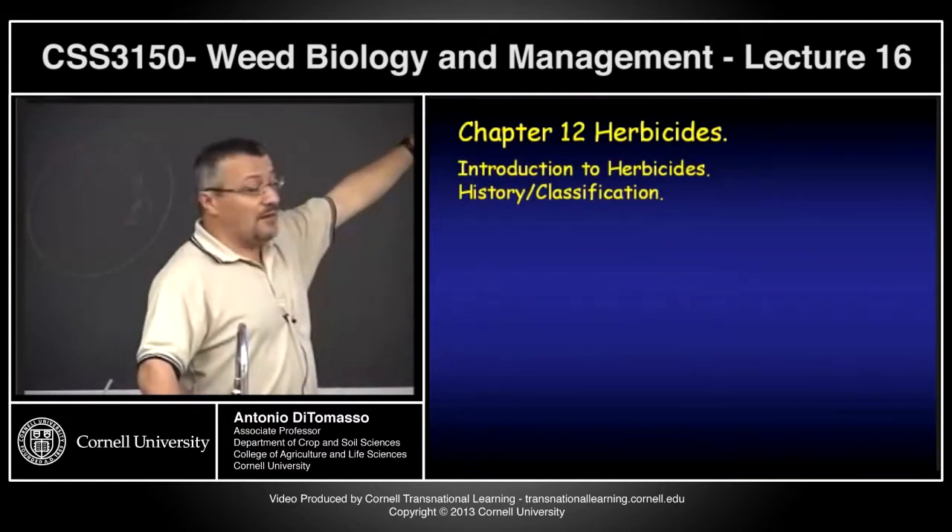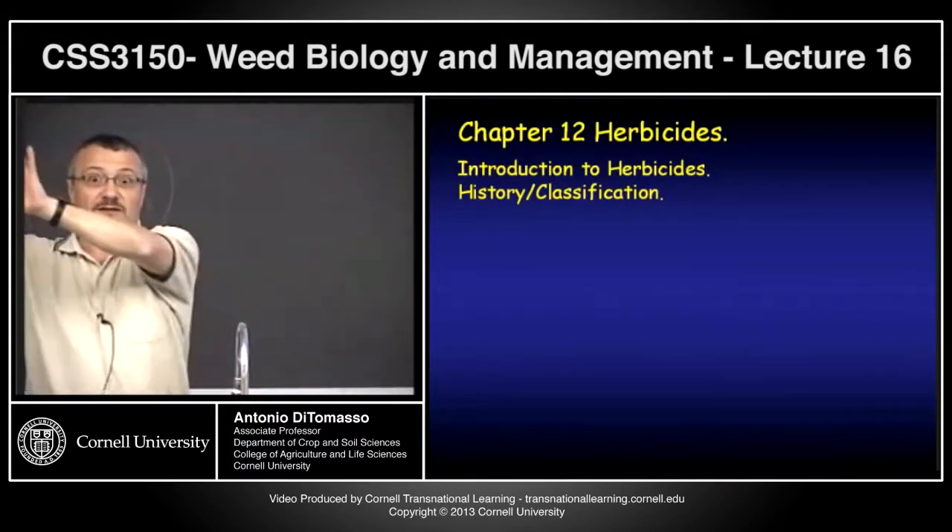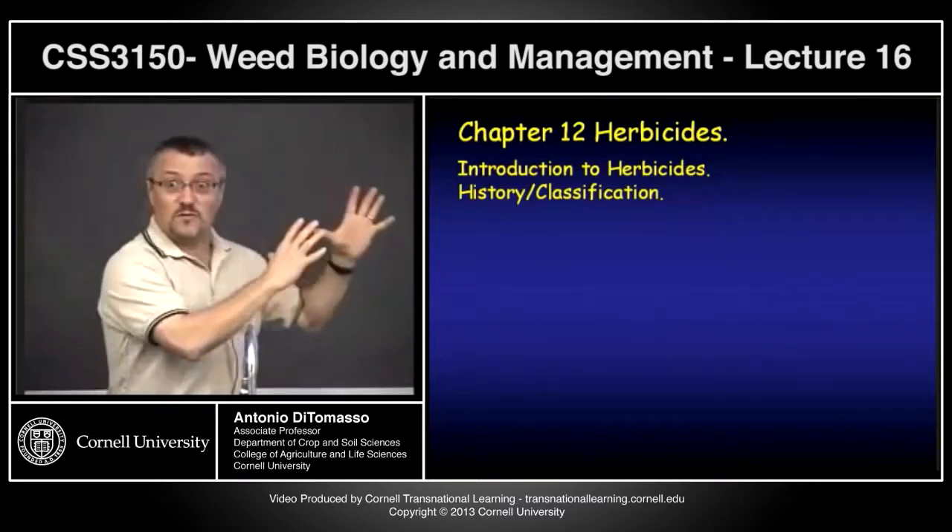You've started the labs and the two — lecture and lab — will parallel each other. We'll be talking about modes of action in lab, but actually seeing the material in lecture is more the theory, the background information.